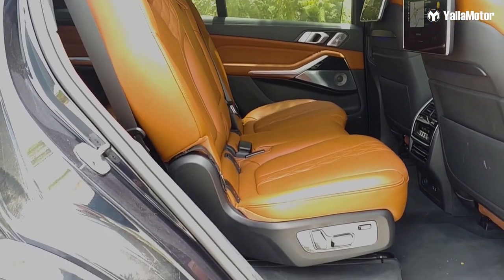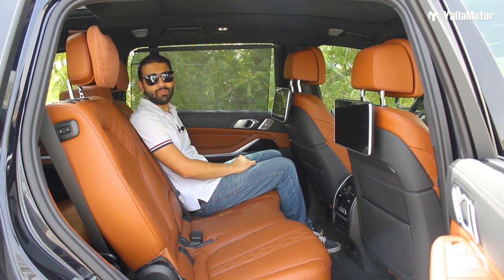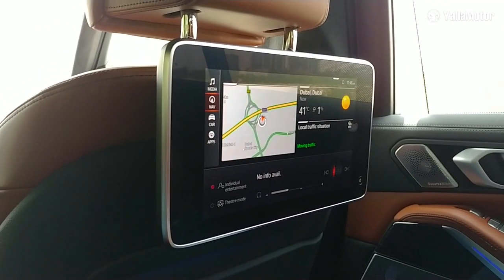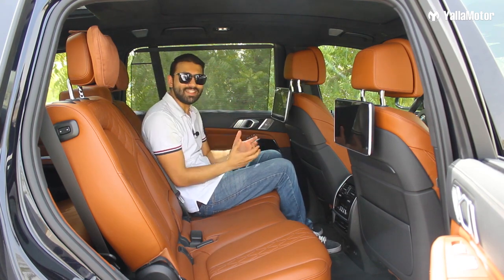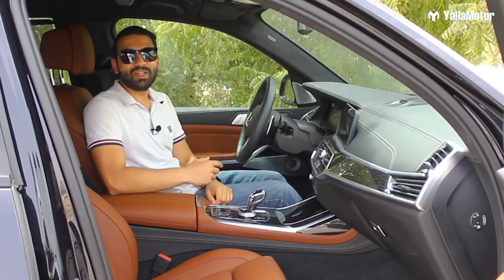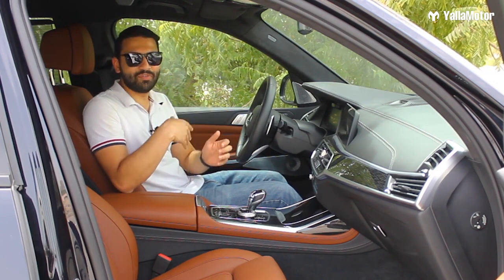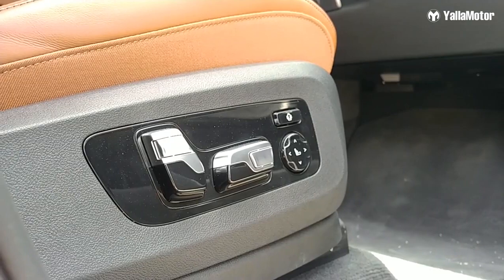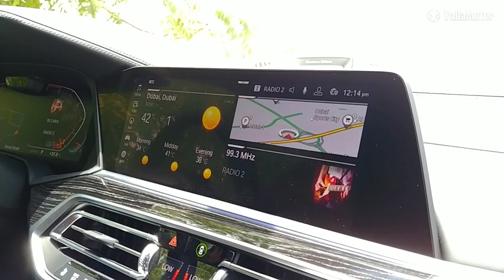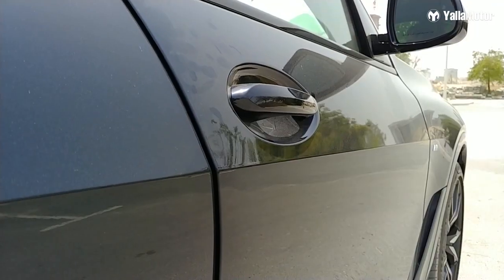In the second row, the X7 treats its passengers like royalty with plenty of headroom and legroom, and even allows them to recline the seat for added comfort. There are privacy shades on either side, high-definition entertainment screens and super soft pillows on the headrest. Being the brand's flagship SUV, it also gets 20-way power-adjustable seats with a long list of massage options, a 12.3-inch infotainment screen with Apple CarPlay and Android Auto, a wireless charging mat, and soft-closing doors.